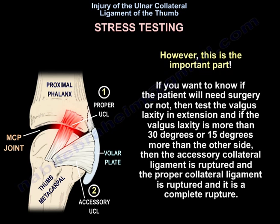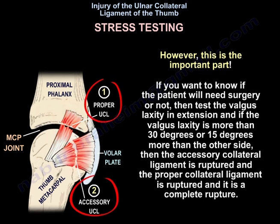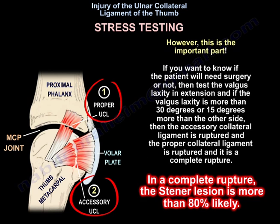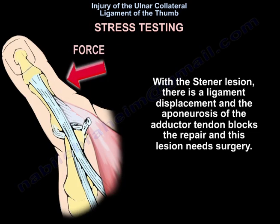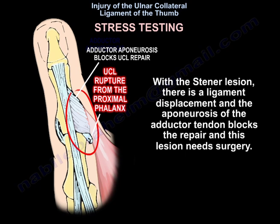However, this is the important part. If you want to know whether the patient will need surgery, test the valgus laxity in extension. If the valgus laxity is more than 30 degrees, or 15 degrees more than the other side, then both the accessory and proper collateral ligaments are ruptured — a complete rupture. In complete rupture, a Stener lesion is more than 80% likely, meaning ligament displacement has occurred and the adductor aponeurosis blocks repair, requiring surgery.